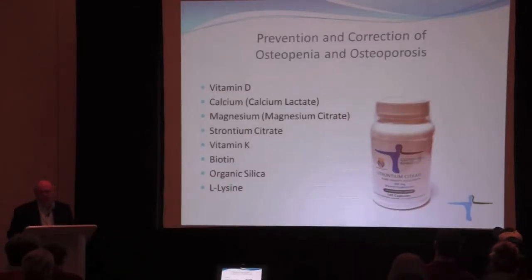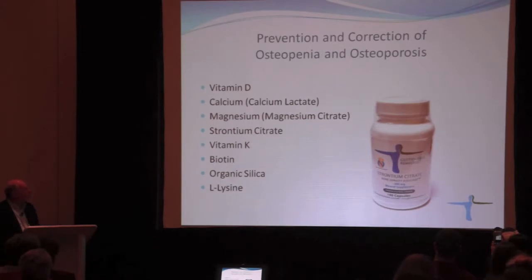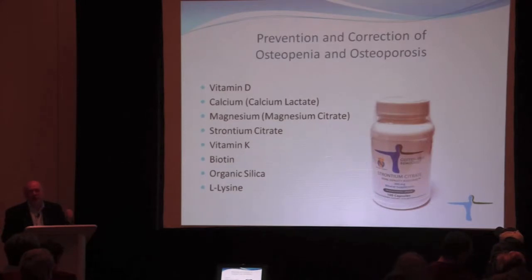Osteopenia and osteoporosis, diseases of the bones, are extremely prevalent in patients who have celiac disease and gluten intolerance. In our clinic we try not to use drugs. The mainstream drugs for osteoporosis and osteopenia are bisphosphonates such as Fosamax, Actonel, and Boniva.